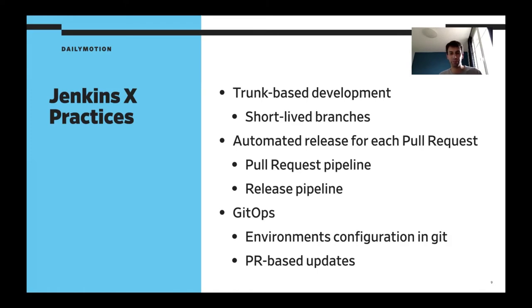Speaking about GitOps — it's a core practice of JenkinsX. All the configuration for the different environments, whether it's a preview environment, staging, production, or whatever else you define, will be defined in Git. Each environment is a Git repository with all the definitions inside it, like the version of the application installed and the specific configuration per application per environment. Each update to an environment is done using a pull request in GitHub, meaning we can validate the change with a pull request pipeline and apply it with a pipeline too.